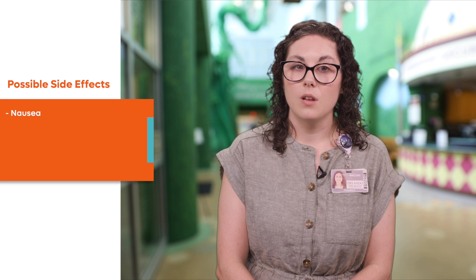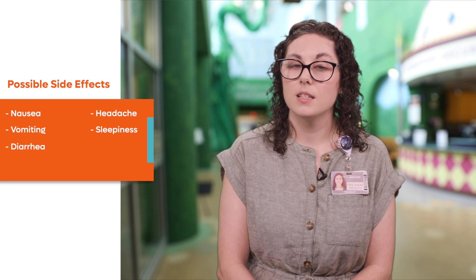The most common side effects for this medication include nausea, vomiting, diarrhea, headache, and sleepiness.